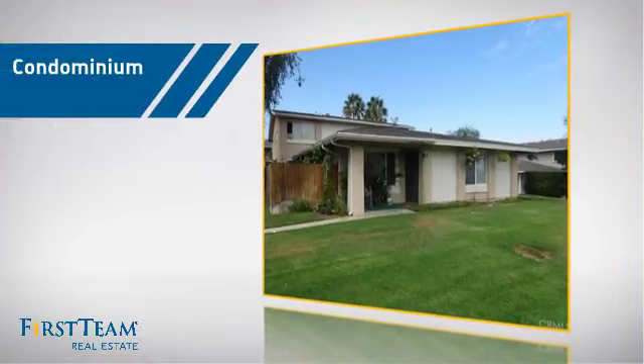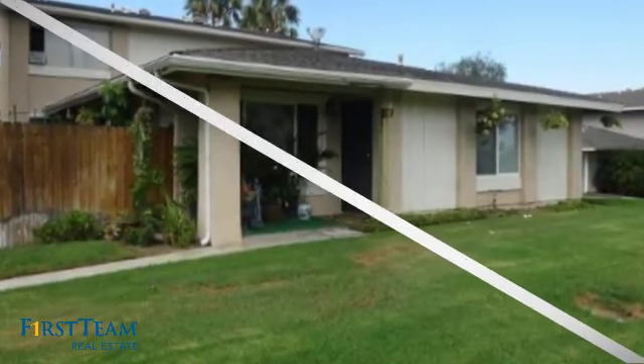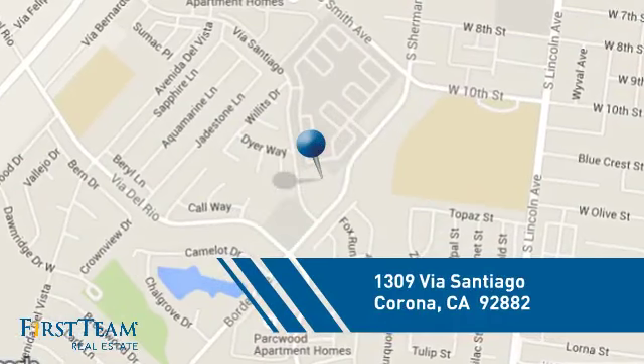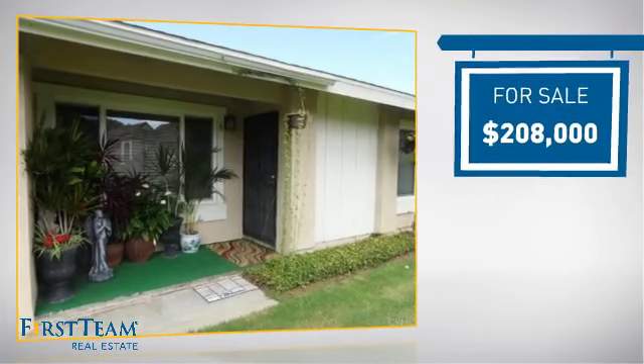This condominium is a great choice for those who want the privacy and easy maintenance of condo living, and it's located in the Corona area. Currently listed at just under $210,000.